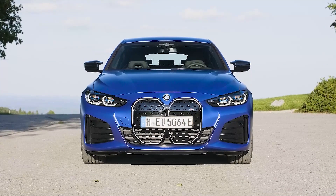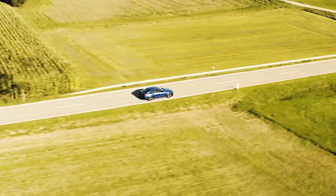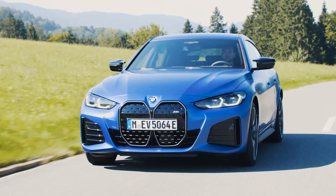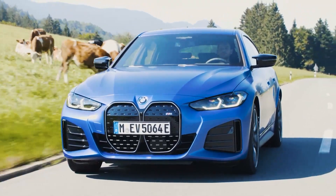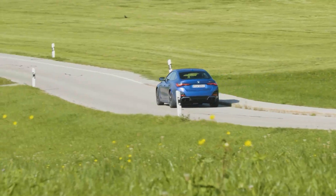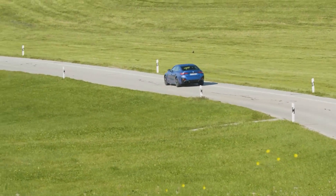The i4 arrives for the first customers in the United States this fall with a starting price of $55,400. But be warned — the earliest you can expect delivery if you order now is June 2022, because until then they are already sold out. I'm Nik Miles.